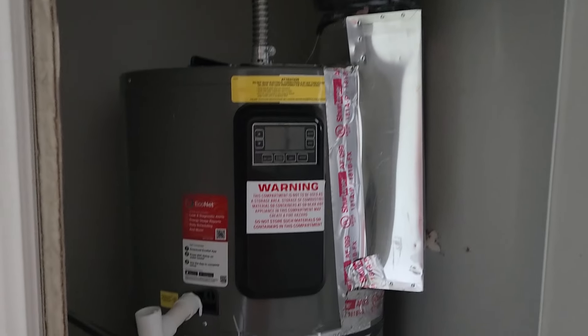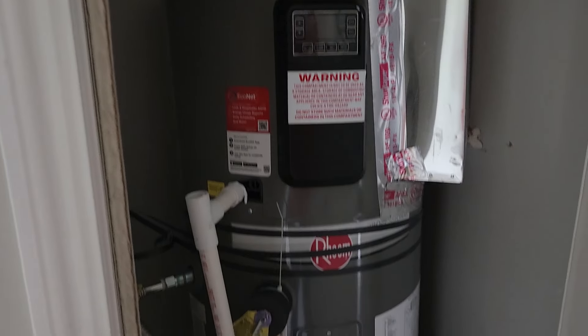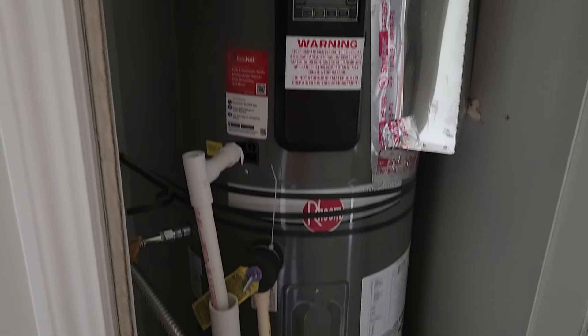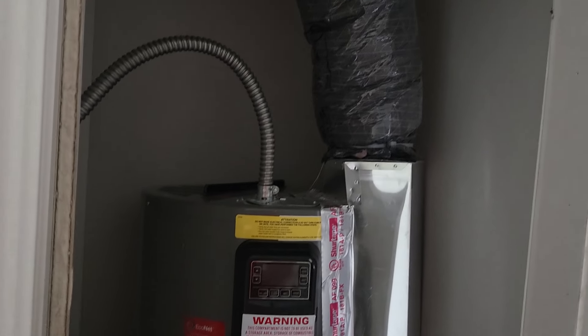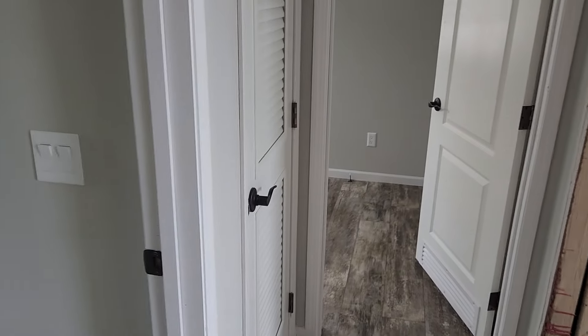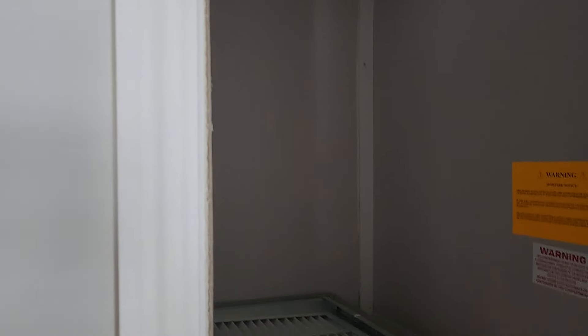You've got your hybrid hot water heater that saves you a ton of money — runs about the same price as a 100-watt bulb for a year. My power bill is a lot less than a lot of other people's. And you've got your air handler in here.